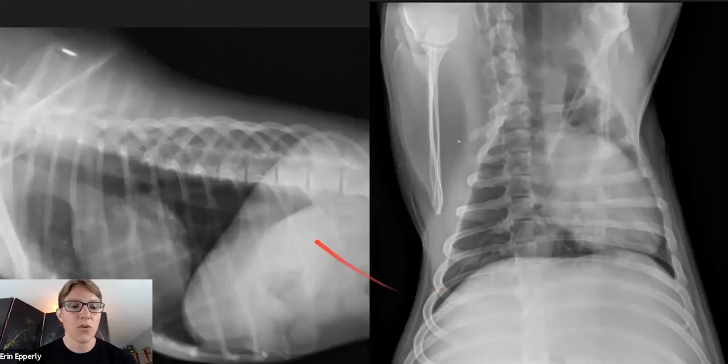When you have the ribs dorsal to the spinous processes, that's one of those times you ought to send your technician back and say we've got to rotate a little bit more. Because I can't assess — and you can't assess, and AI can't assess — whether the size of this cardiac silhouette is appropriate. Also, if there is a pulmonary lesion, I can't tell where it is. On this VD view, if the spinous processes are coming off sideways and the sternum aren't even in the same room, that's going to create the same problems around assessing mediastinal width, cardiac silhouette shape, and pulmonary lesion location.